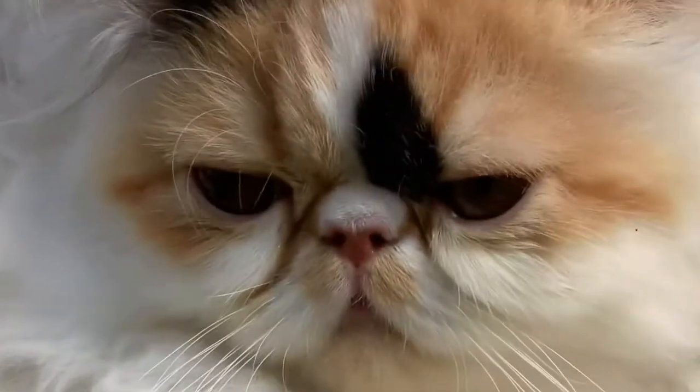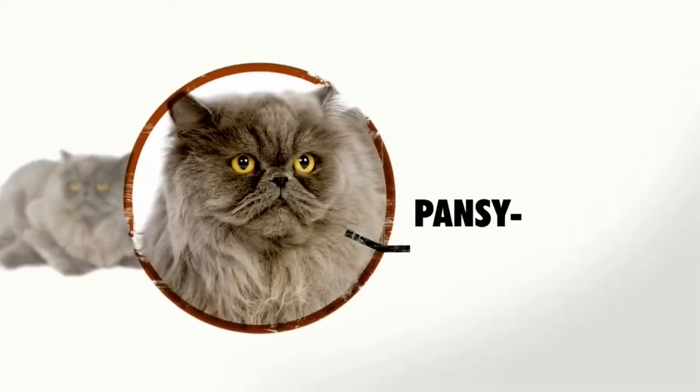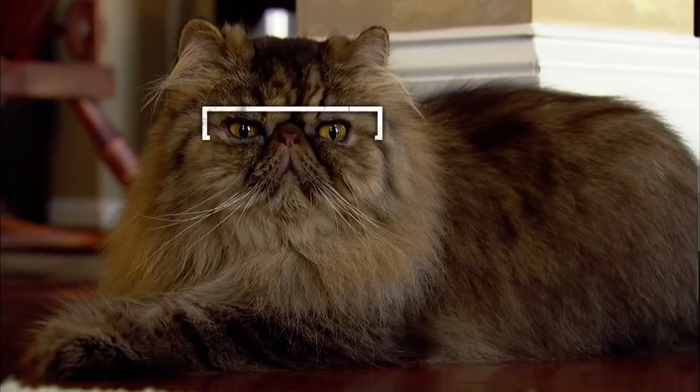These cats are probably most well-known for their unique face. The Persian has a brachycephalic head, giving it a pansy-like face. They've got this short, flat, pushed-in face. The eyebrows, the nose and the chin should all be lined up.